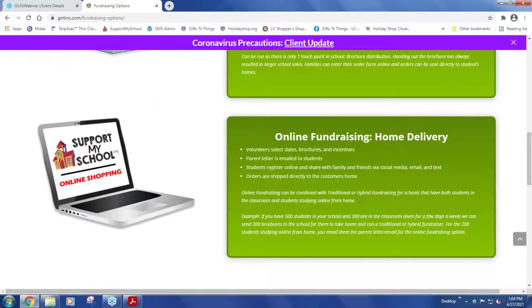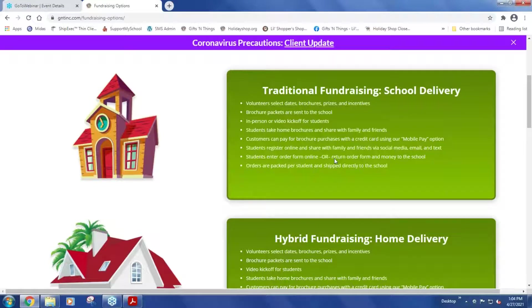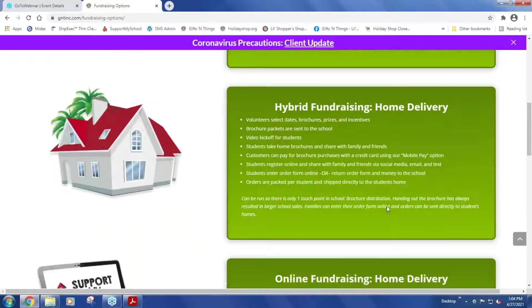Our last option is online fundraising — everything is done online, from the distribution of the parent letter and brochures to the student portal. Families simply log in and send emails, texts, or post to social media. Everyone shops online and individual orders are shipped directly to the end user — the grandmother, aunt, or uncle's home. All three options are available this fall. The main difference between traditional and hybrid is that in traditional, the majority of product ships to the school, while in hybrid it ships to the student, and in online, everything ships to the actual purchaser.